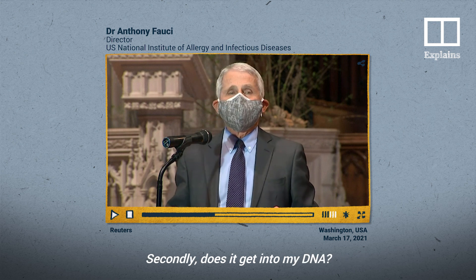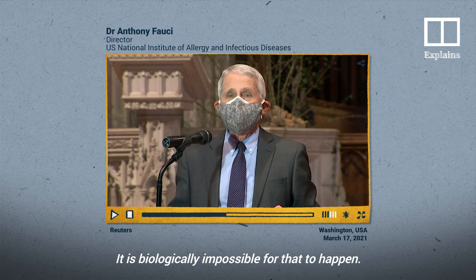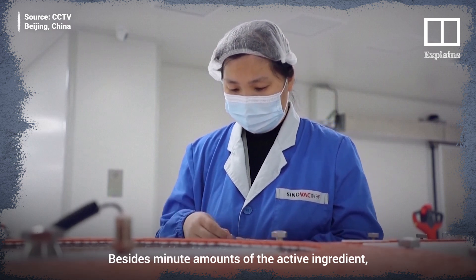Secondly, does the vaccine get into your DNA? It is biologically impossible for that to happen. Besides minute amounts of the active ingredient, water is the main ingredient that makes up the vaccine solution.